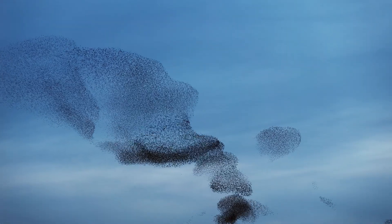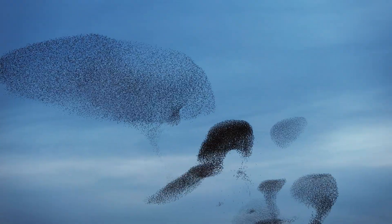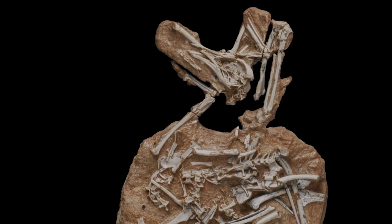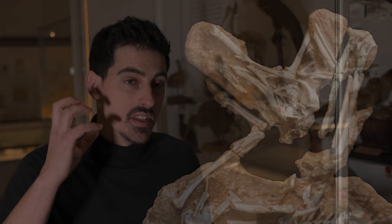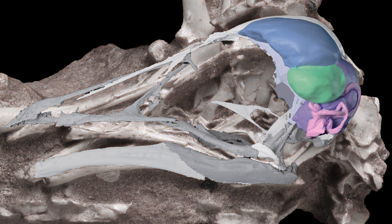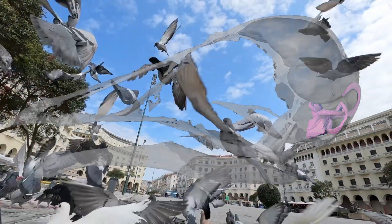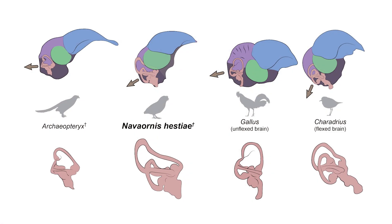Fossils like Navaornis are absolutely pivotal for helping us understand exactly how and when the features we associate with modern birds first came to be. One of the things we could reconstruct from Navaornis is the balance organ, which is part of the inner ear — we have the same sort of structure in our skulls. It's believed that its shape is related to how agile an animal was. In the case of Navaornis, the striking thing is that the balance organ is in shape remarkably similar to modern birds.